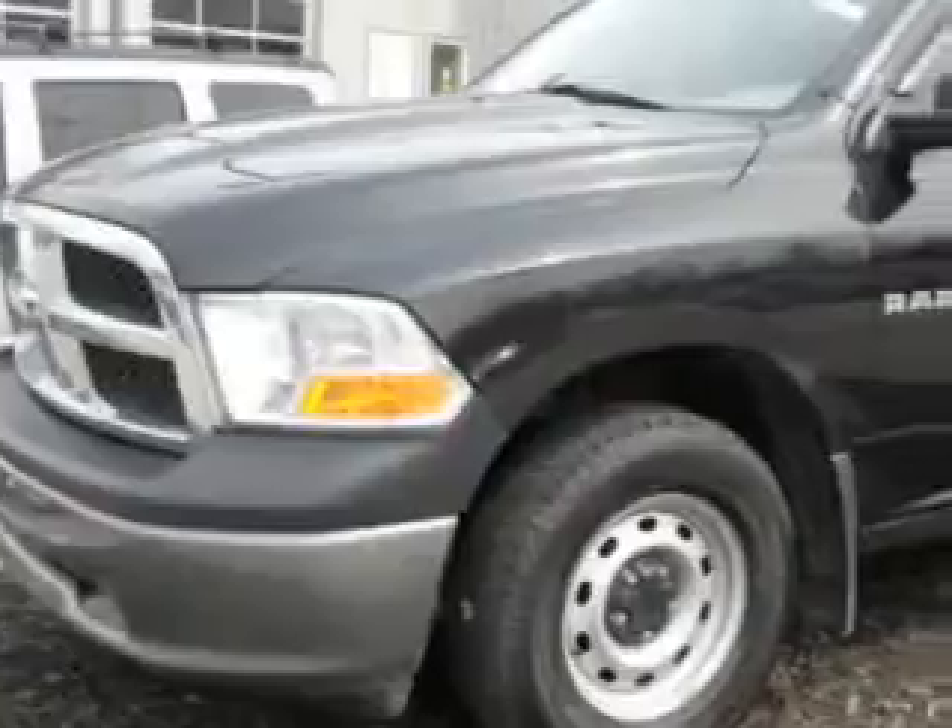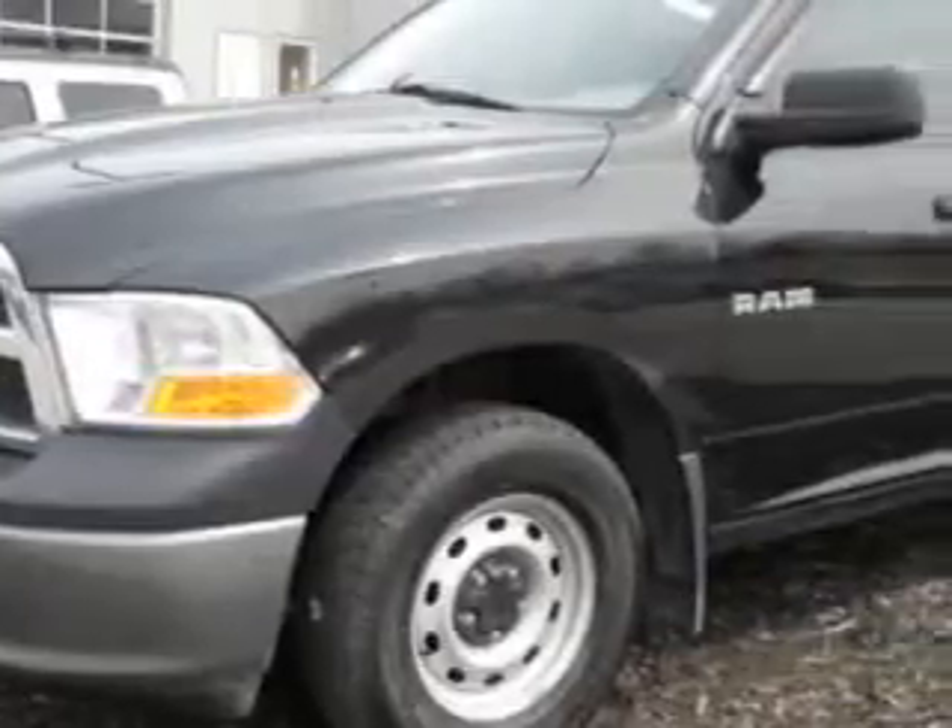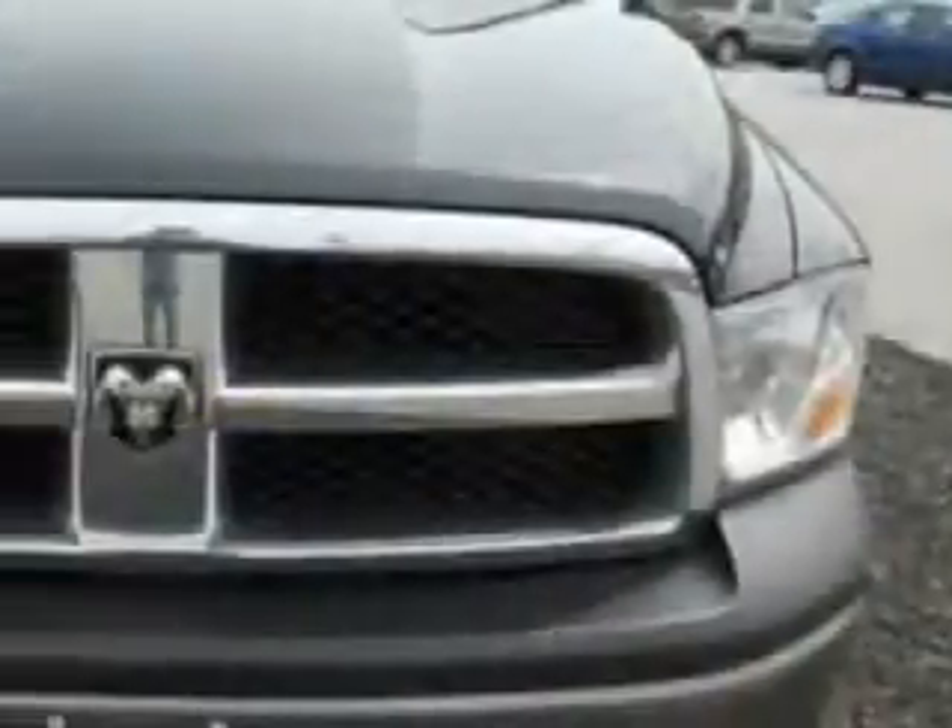Chrysler Jeep Dodge of Warwick knows you want more than just a car. You have a purpose for your vehicle.